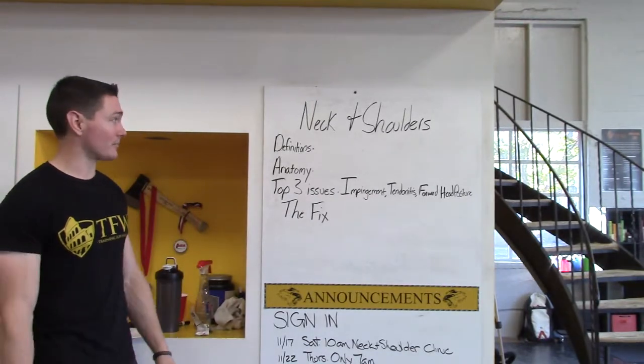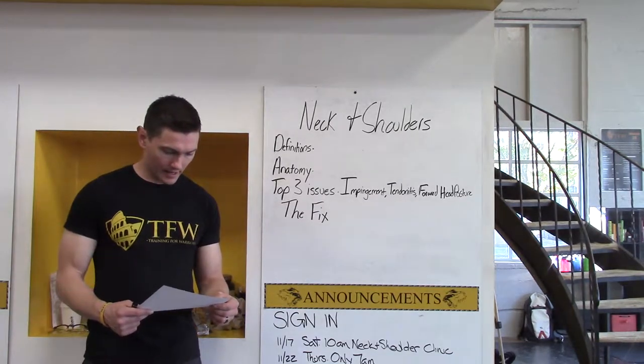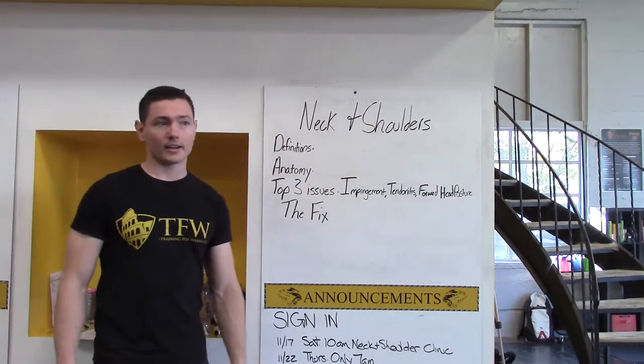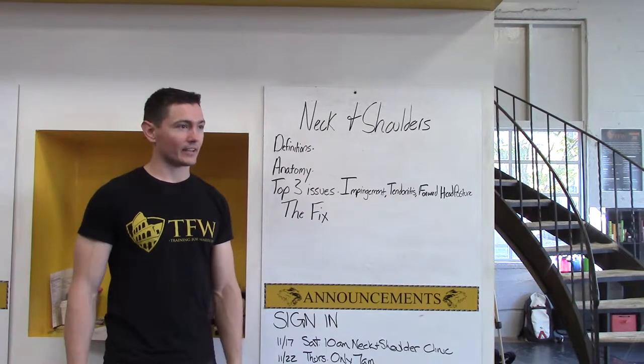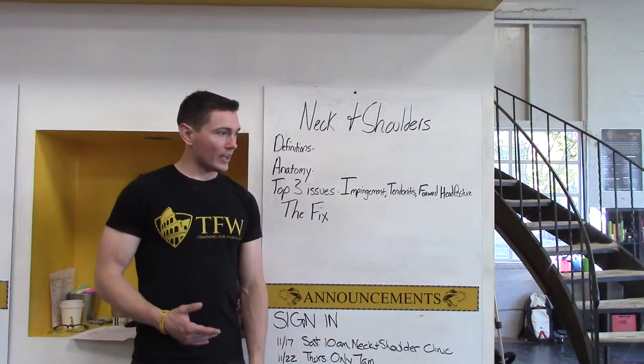Let's talk about anatomy first, because that's really going to be where we all can come together. Your body is made up of joints and muscles. There's a theory of joint mechanics called alternating joint theory, and that states that every joint is preceded and followed by joints that have opposite functions.